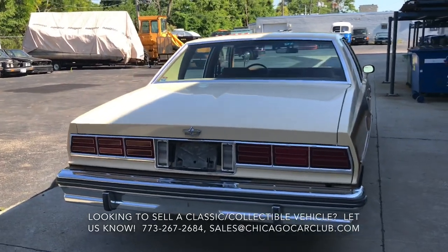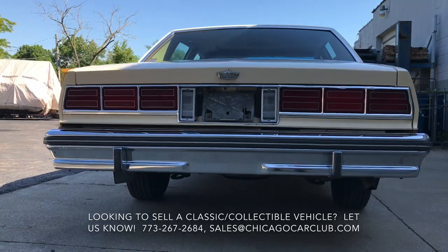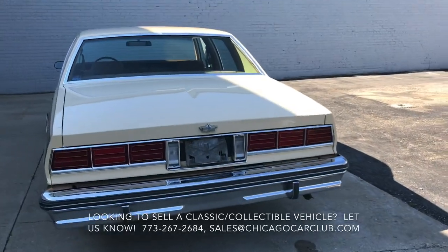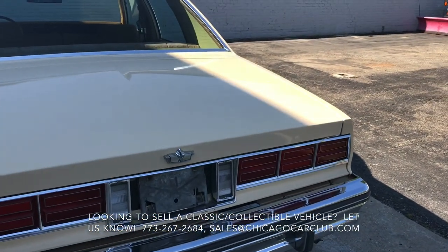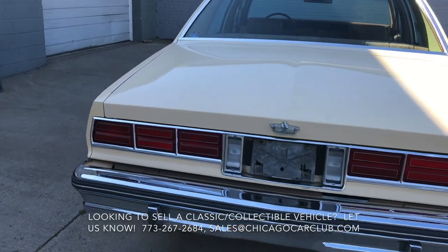All the chrome is excellent — no oxidation, pitting, or real damage, both front and rear. Light lenses are not tired or old. The car really looks sharp.